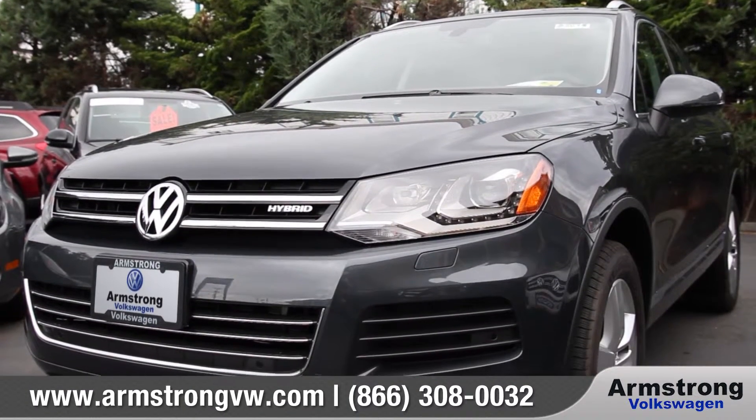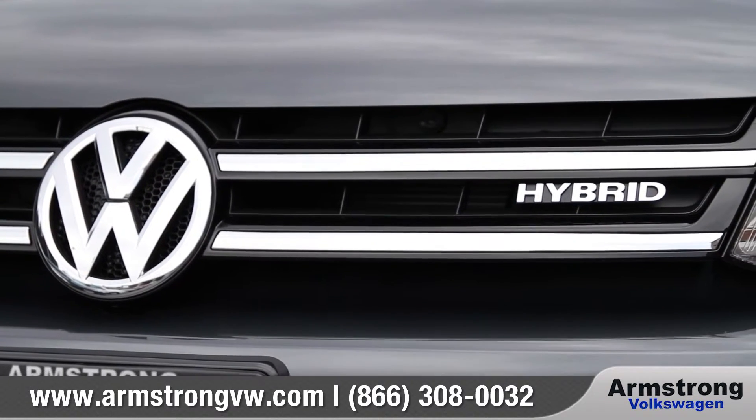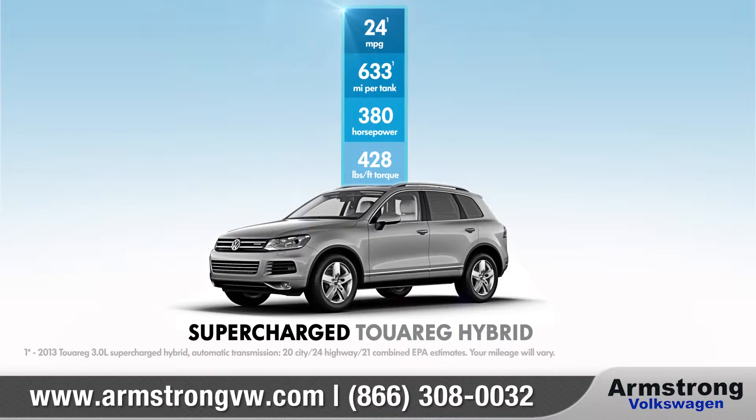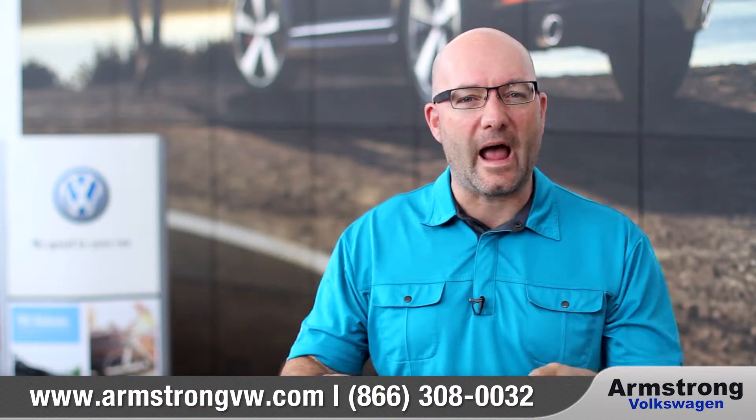The Touareg supercharged engine is absolutely amazing. It is so powerful — it's supercharged and a hybrid. It can tow almost 8,000 pounds, so much torque, so much power, and effortless, smooth, quiet.